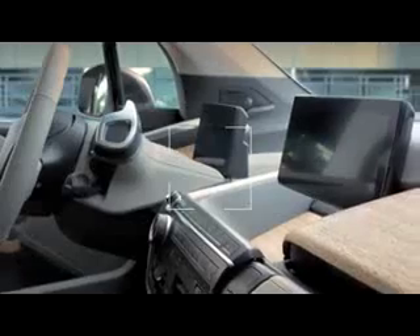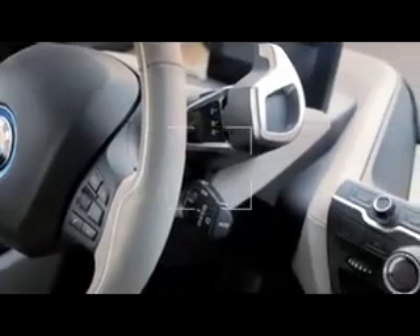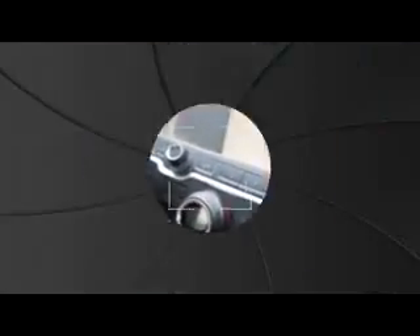Inside the BMW i3, natural materials underline the extraordinary design with a sense for sustainability.